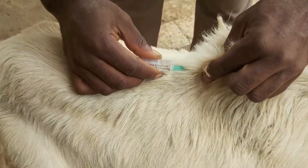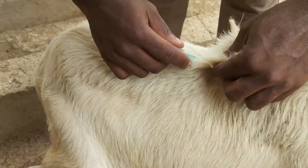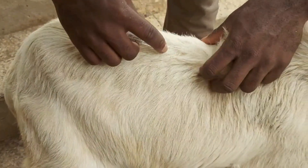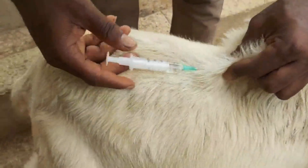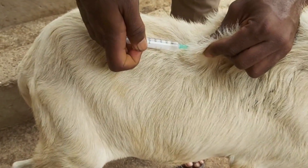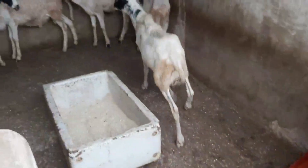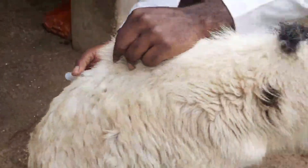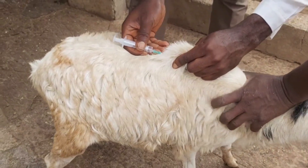In 2015, FAO and the World Organisation for Animal Health launched a global initiative to eradicate PPR by 2030. This initiative recognizes the international impact of the disease and aims to coordinate efforts across countries and regions to combat PPR.